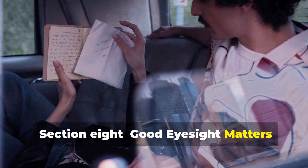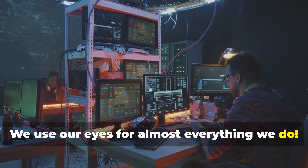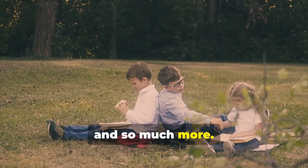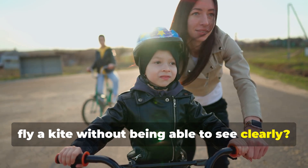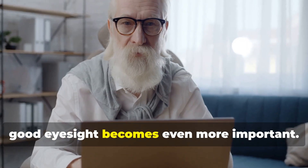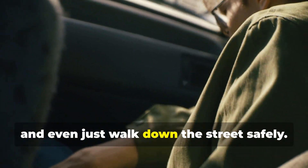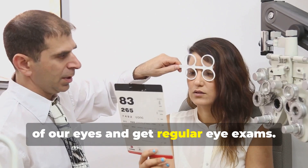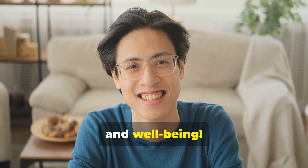Good eyesight matters — we use our eyes for almost everything we do: reading, writing, drawing, playing sports, and so much more. Can you imagine trying to ride a bike or fly a kite without being able to see clearly? As we get older, good eyesight becomes even more important for driving a car, operating machinery, and walking down the street safely. That's why it's so important to take care of our eyes and get regular eye exams.